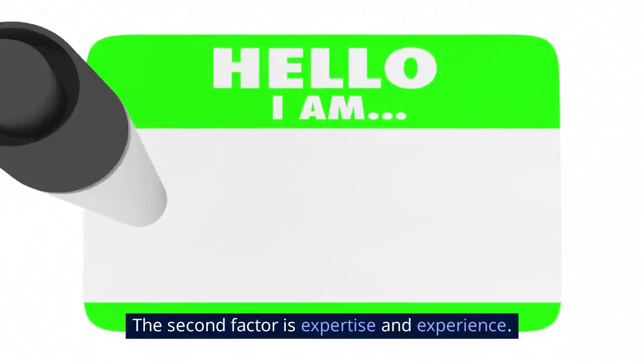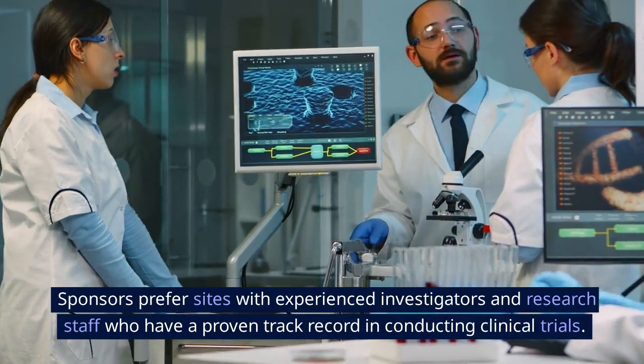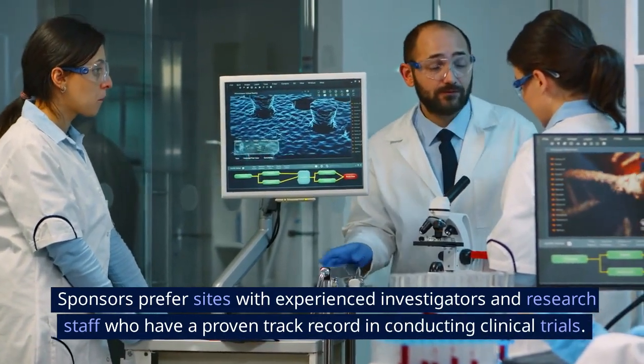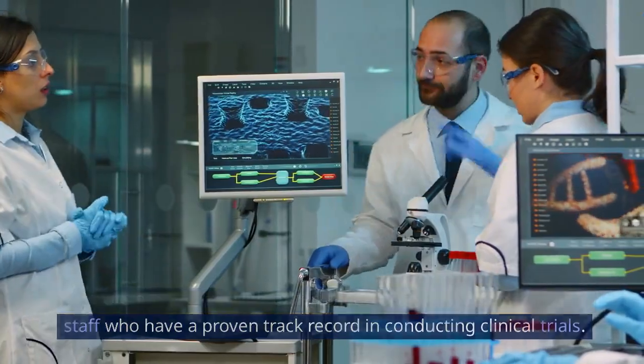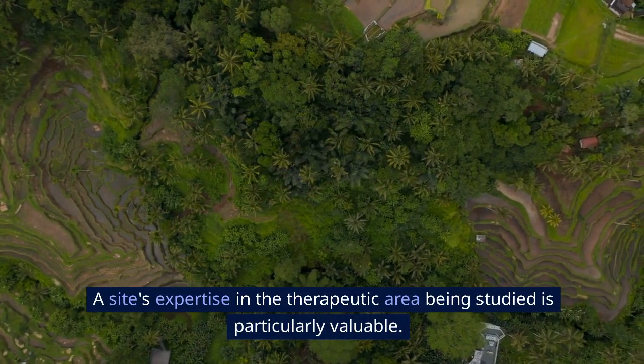The second factor is expertise and experience. Sponsors prefer sites with experienced investigators and research staff who have a proven track record in conducting clinical trials. A site's expertise in the therapeutic area being studied is particularly valuable.